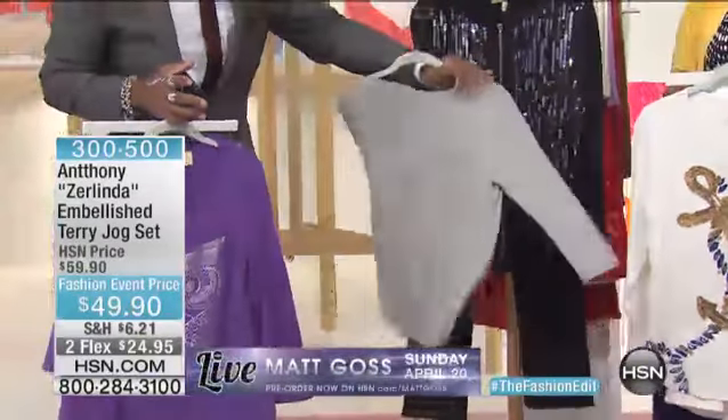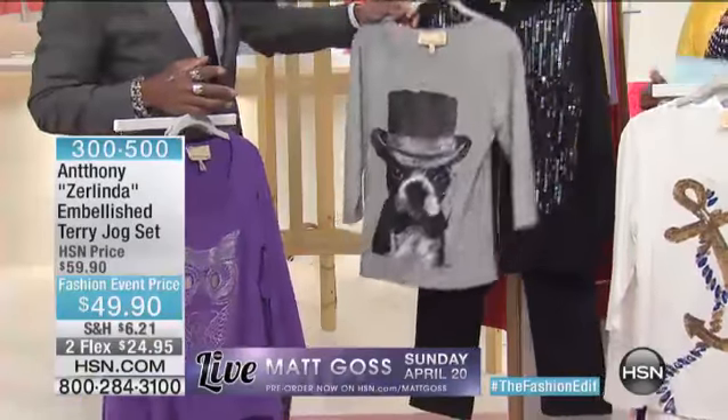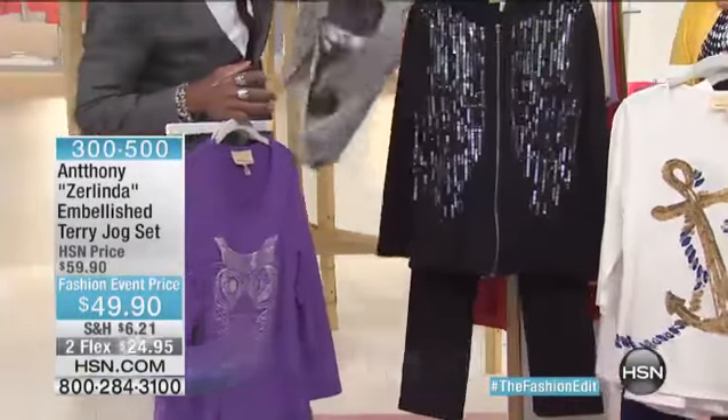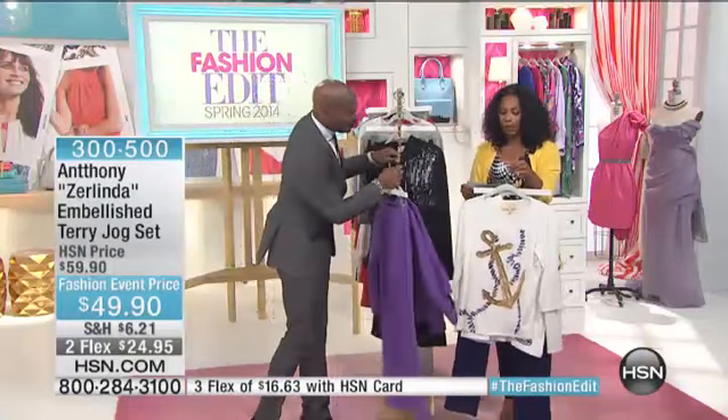They come in average and petite, so you have a choice. It's extra small to 3X, and you can go for the one that's going to be right for you. These are fashion event prices — we took $10 off and gave you flex.